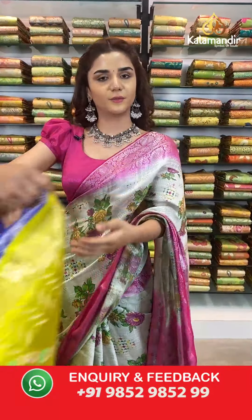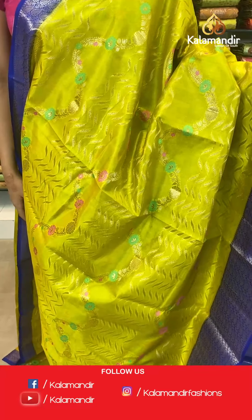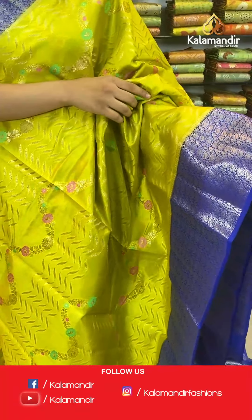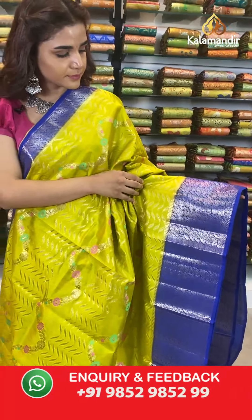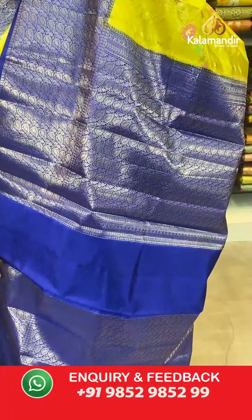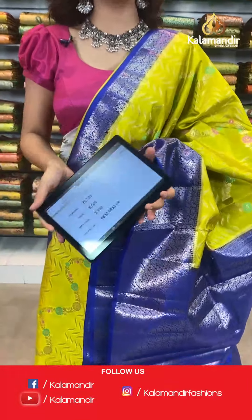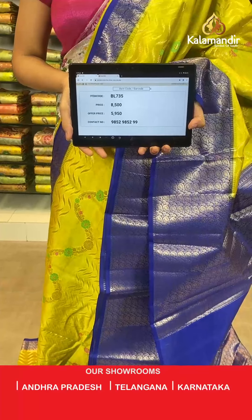Here we have a very bright and vibrant combination — light olive green and dark royal blue. The body has very beautiful zigzag and floral design. A beautiful dark blue contrast border with leaf designs in silver all over, a contrast zari woven pallu, and a contrast border blouse. The item code is BL735. Take a screenshot and send to WhatsApp number 9852 985299.